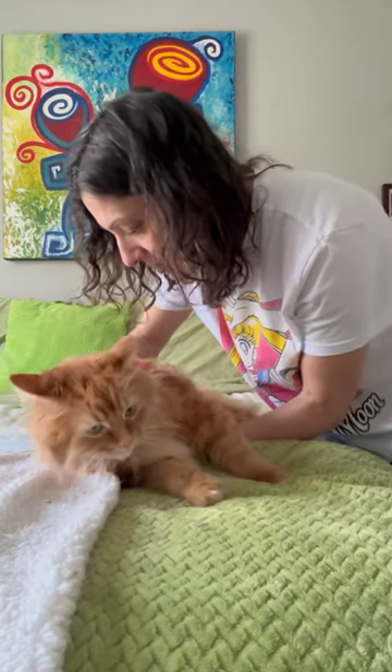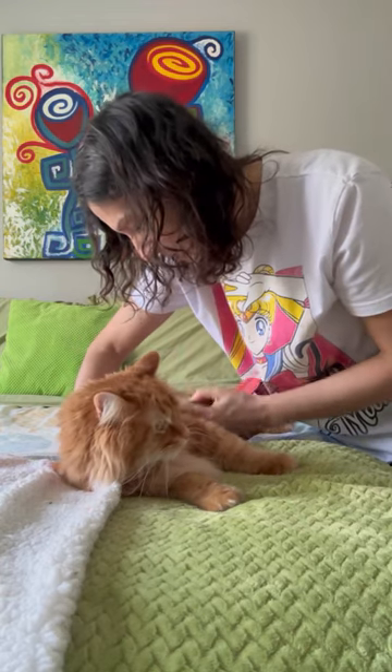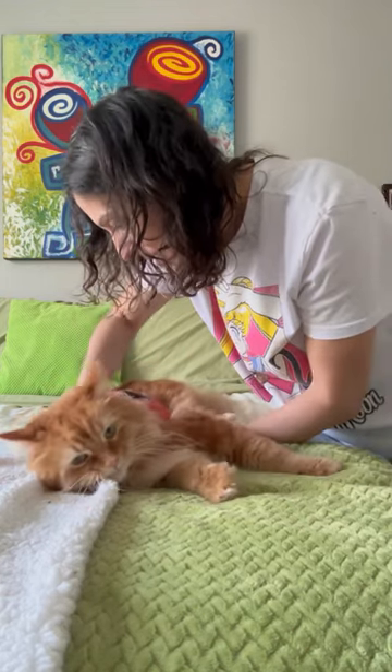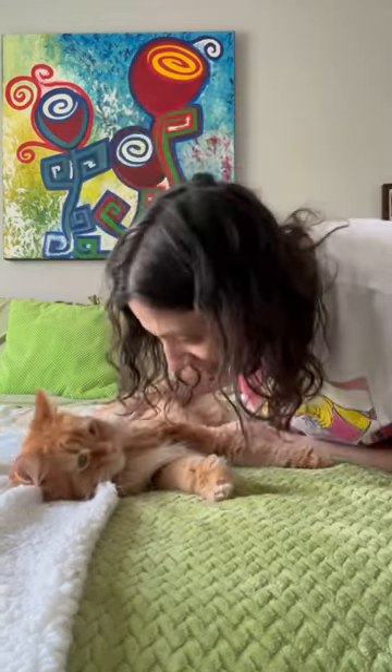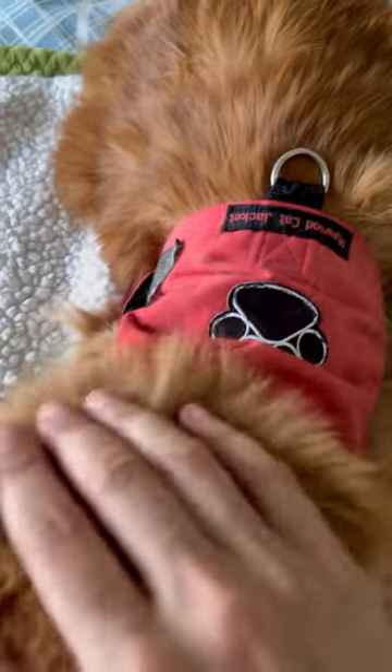So we got the neck part, and then we go to the belly part. And that's his little jacket there. Good job, bud.